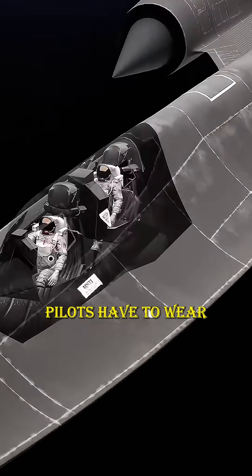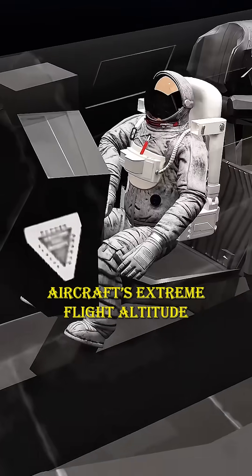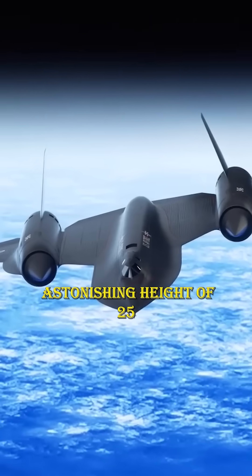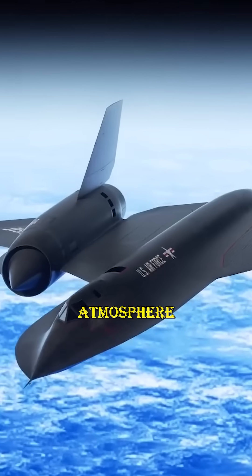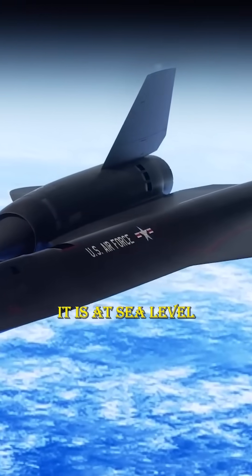Why did SR-71 Blackbird pilots have to wear spacesuits like astronauts? The reason lies in the aircraft's extreme flight altitude. The SR-71 cruised at an astonishing height of 25,900 meters, close to the edge of Earth's atmosphere. At that altitude, the air density is less than 1% of what it is at sea level.